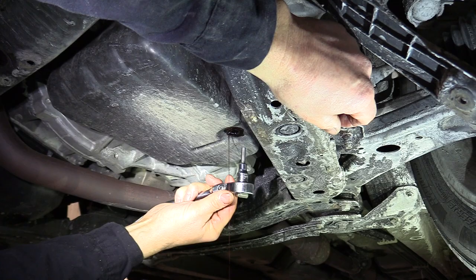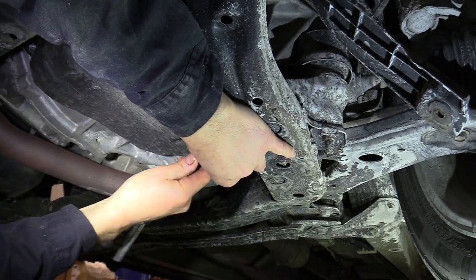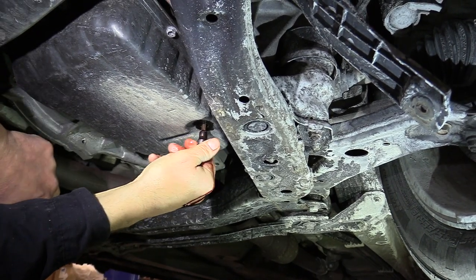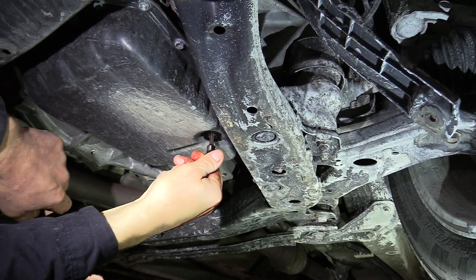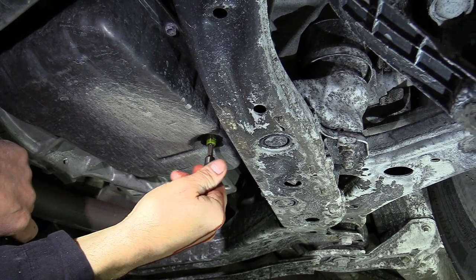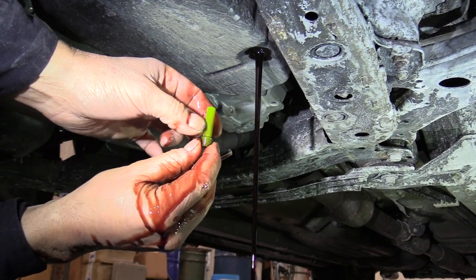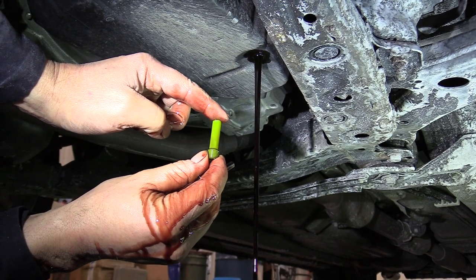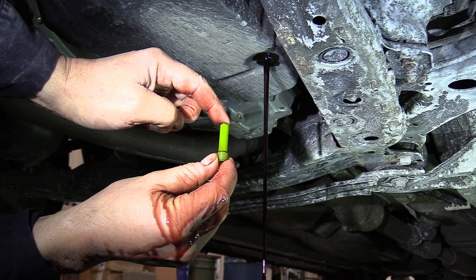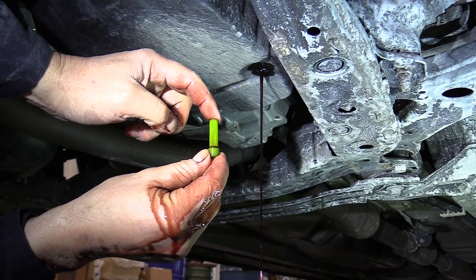It's dripped out as far as it's going to with the drain tube still in place. We're going to take that out — it's the same 6mm hex as the drain plug, and it should just be in there finger tight. Just unscrew it and that'll allow the rest of the pan to drain. That tube is what sets your fluid level inside the pan. At 120 degrees, the fluid will start dribbling out of the check port — that's the level you want. So instead of a dipstick, this is what they have. We'll set that aside and reinstall it once we get the pan back on.